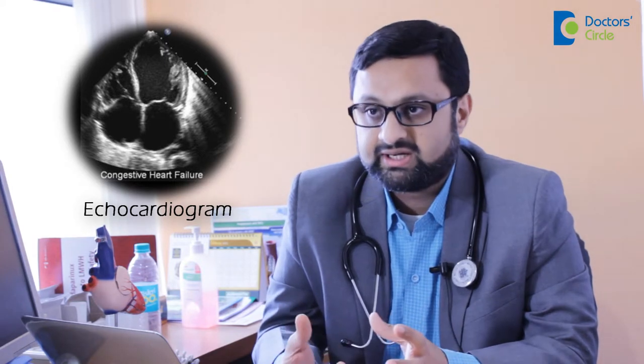Echocardiogram is an ultrasound of the heart. Here we see the same thing — similar to the abdominal scan which we do for various reasons. The same thing we see in the heart, where we also see the valves of the heart.